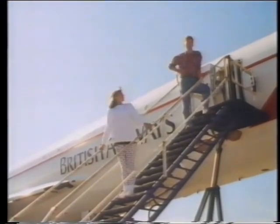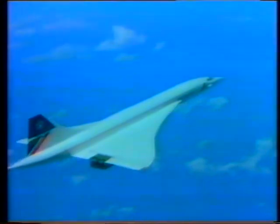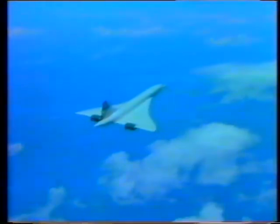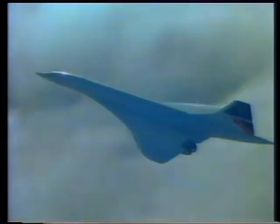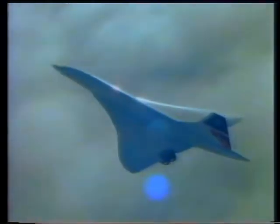This is Concorde, the fastest passenger plane in the world. Concorde actually flies faster than a bullet from a gun — so fast that it can fly to America in just three hours.